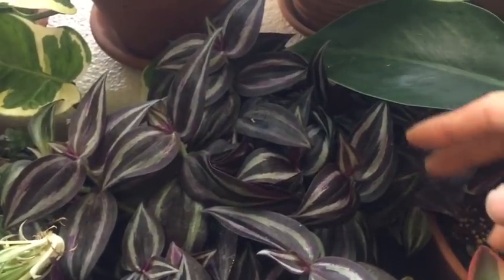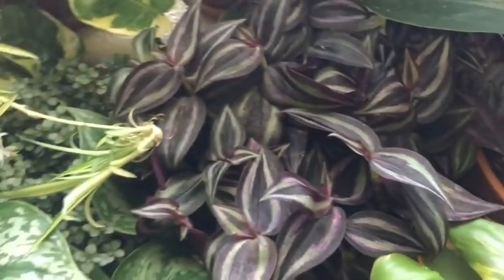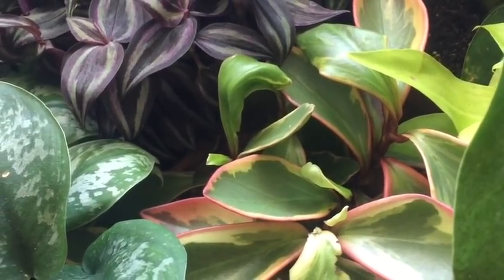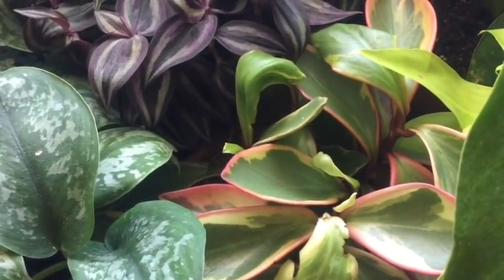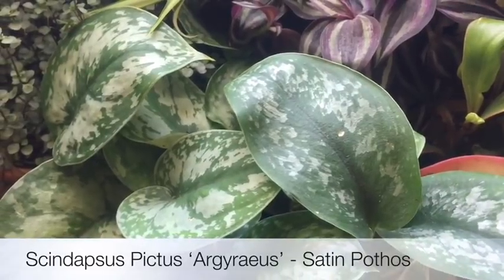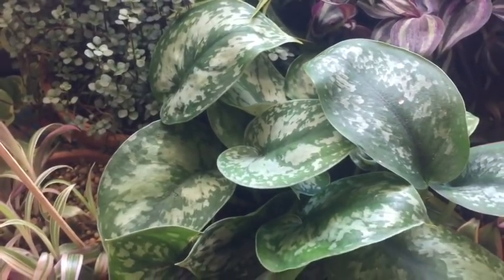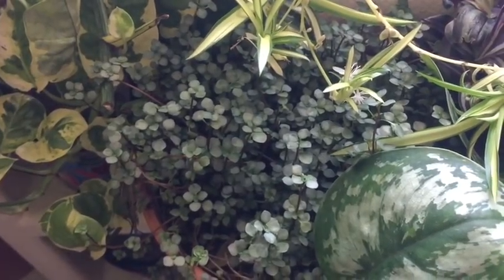Next is a wandering jewel. And next is another Peperomia crassifolia — this one actually has more pink and the leaves are thicker than the others I have. Here's another pothos — this is a satin pothos. It looks very similar to the silver pothos but the leaves actually look different when you compare them. And this is a Pilea glauca — really easy to grow.